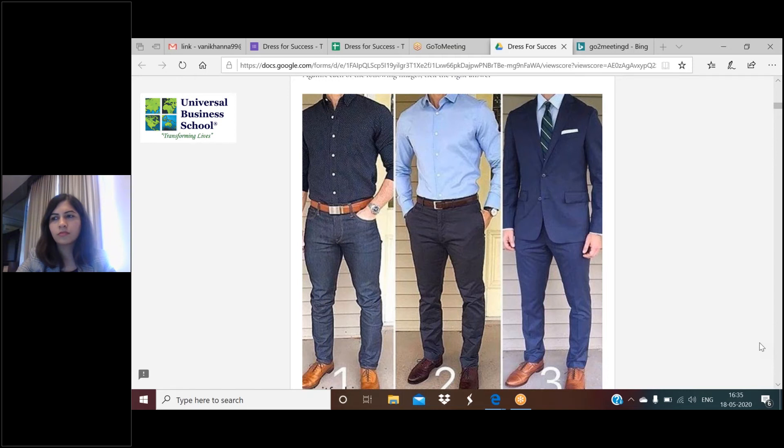Siddharth asks: if you're going for a video conference interview from home, what is the best suitable option to wear? The option to wear does not depend on whether it's a video conference or a face-to-face meeting. The attire depends on the organization and what the organization defines. If the organization says smart casual, then you wear smart casual whether it's a video conference or face-to-face - it doesn't really matter.